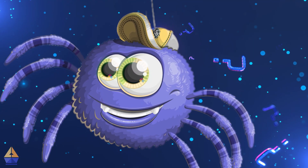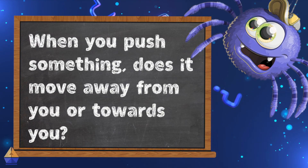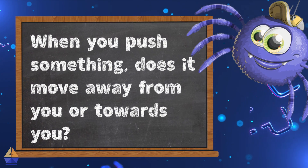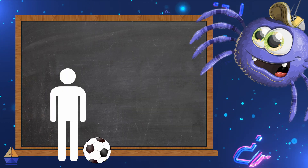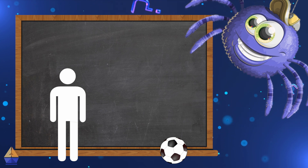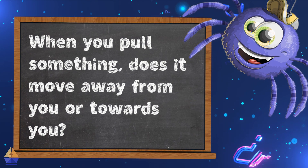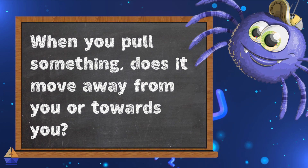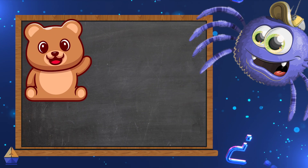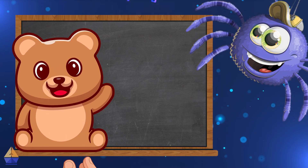Now let's answer some questions about what we've learned. When you push something, does it move away from you or towards you? Let's review the answer — when you push something, it moves away from you. When you pull something, does it move away from you or towards you? Let's review the answer — when you pull something, it moves towards you. Pulling brings things closer.